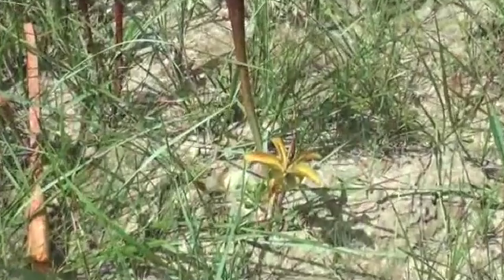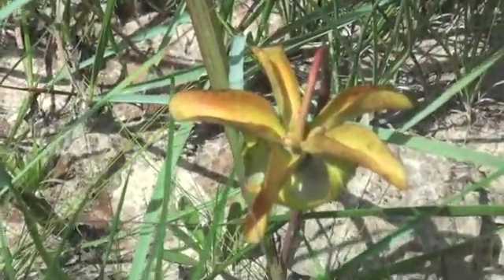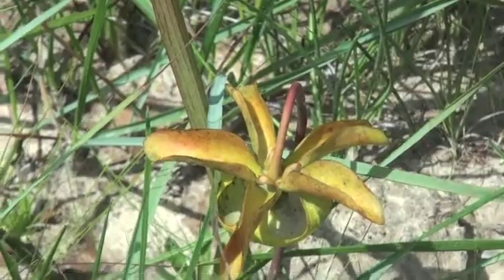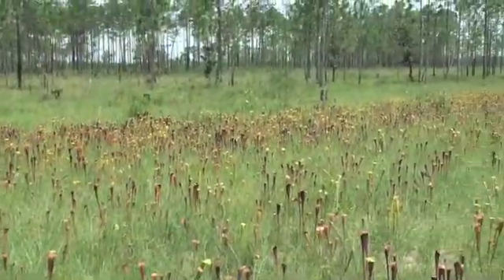And here we see a flower of a Saracenia alata pointing down. John, do these grow in Illinois? No. No. Don't worry.